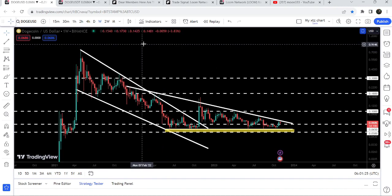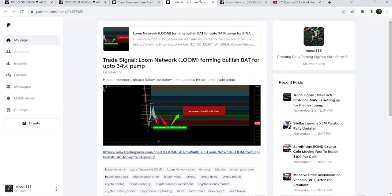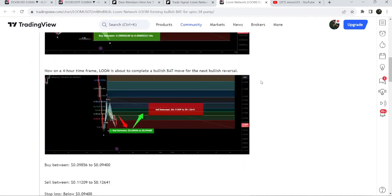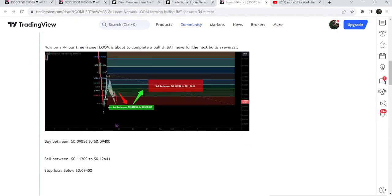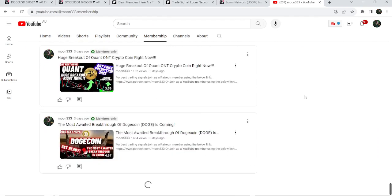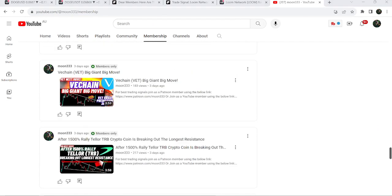So this was the update so far. I hope you liked the analysis — if so, do hit the like button and subscribe to the channel. For more trading signals you can also join me and support me as a YouTube member or as a Patreon member. You can find a link to join in the video description. Take care, goodbye.